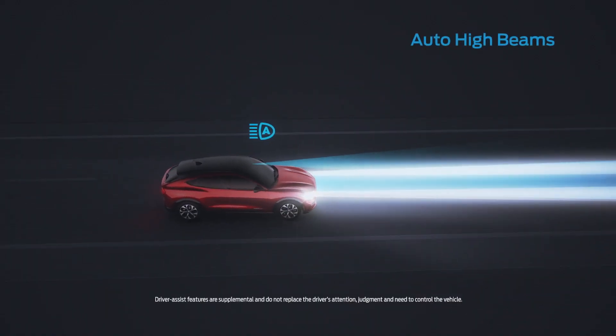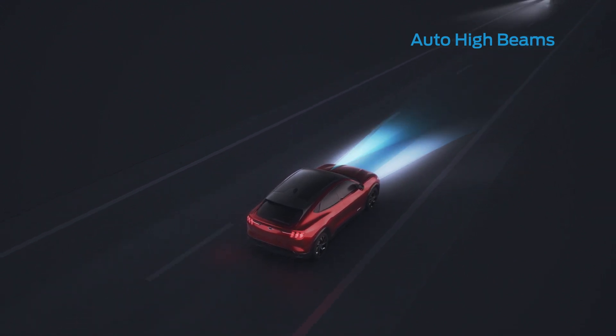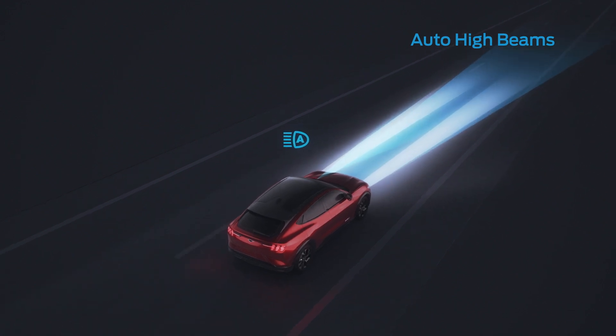Auto High Beam Headlamps can sense poor lighting conditions and switch on to light your path ahead. They can even sense oncoming headlights and dim automatically, so you don't have to worry about distracting other drivers.